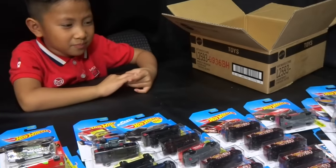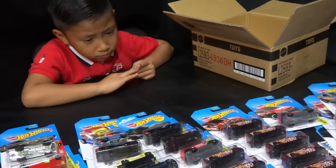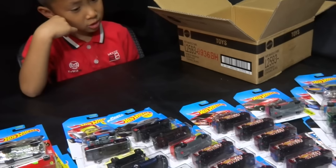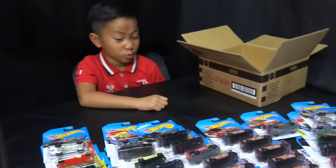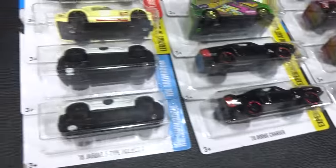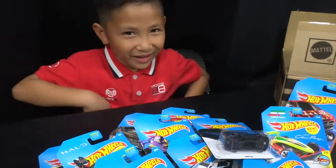So those were our Kmart Hot Wheels Collectors Day pickups for November 2016 — that's a lot of cars! We can handle it. Alright guys, let's crack some open. These are all our doubles, triples, and tenths of the cars we got at K-Day, and here is the stuff we're going to open.